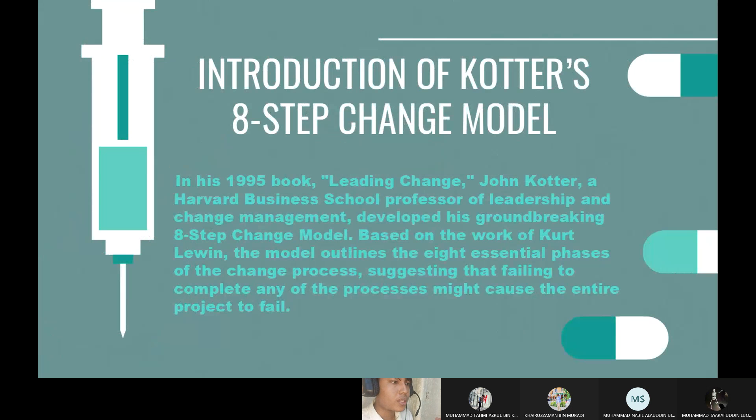We go to the introduction of Kotter's 8-Step Change Model. In his 1995 book, Leading Change, John Kotter, a Harvard Business School Professor of Leadership and Change Management, developed his groundbreaking eight-step change model based on the work of Kurt Lewin. The model outlines the eight essential parts of the change process, suggesting that failing to complete any of the steps might cause the entire project to fail.